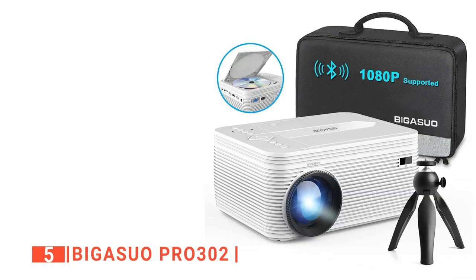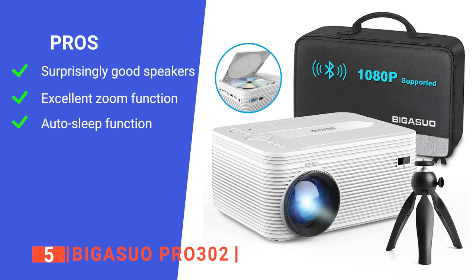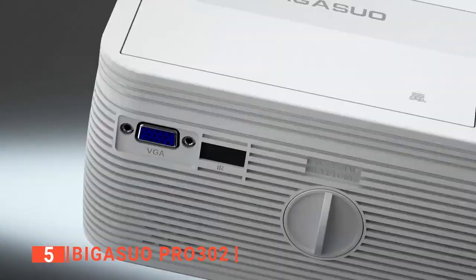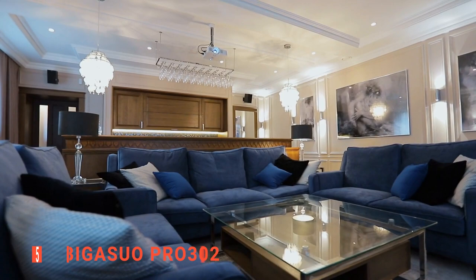Its pros are: it has two built-in powerful speakers that provide hi-fi sound while watching a movie; it features a big screen display of 200 inches with a 25% to 100% zoom function to catch every detail; and it has an auto-sleep function to save energy. However, it does not include the batteries for the remote control. The Bigasuo Pro 302 is a versatile projector that can help you in decorating your home and yard with all things Halloween.